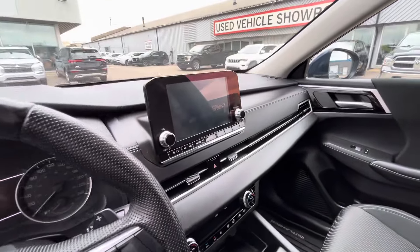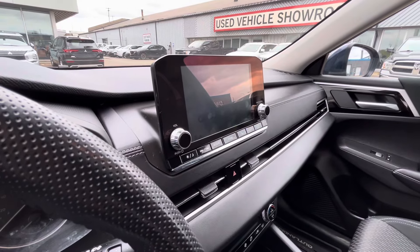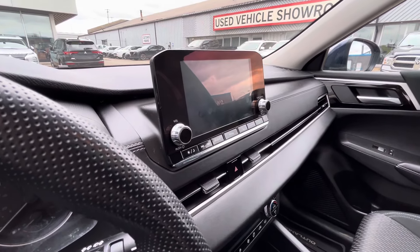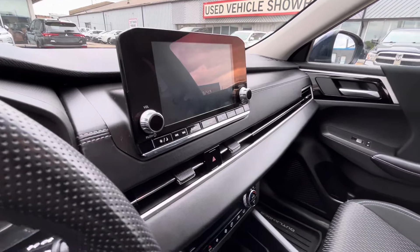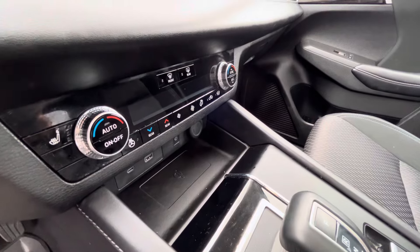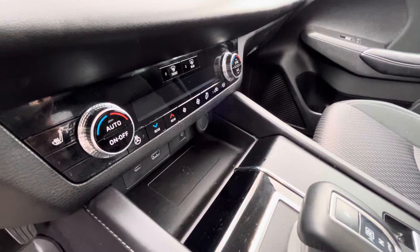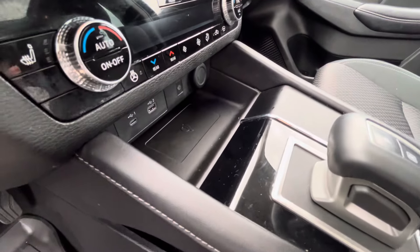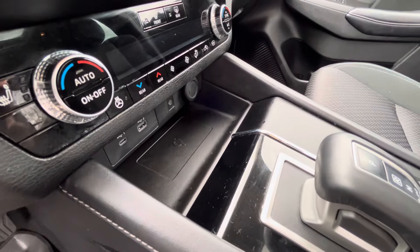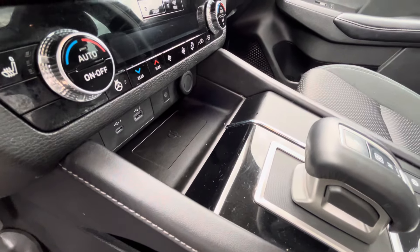In the middle you'll get your touchscreen with all your media needs. You can connect your phone to Apple CarPlay or Android Auto, giving you access to GPS, music, and all your contacts as well. Right down here you've got your climate control, nice and easy to use. You've got your heated seat controls, as well as your heated steering wheel, and you also have a place to toss your phone in — it is wireless charging, which is really nice. You also got two USB ports there.